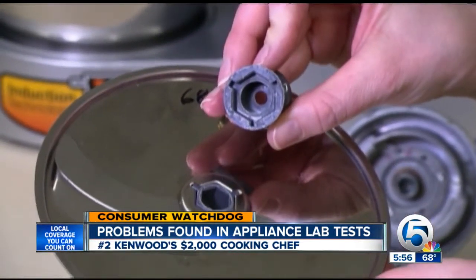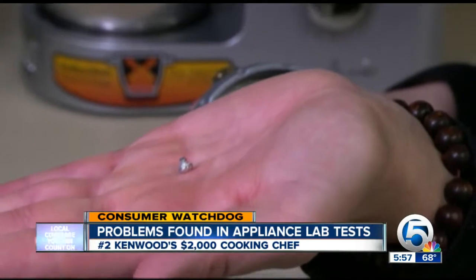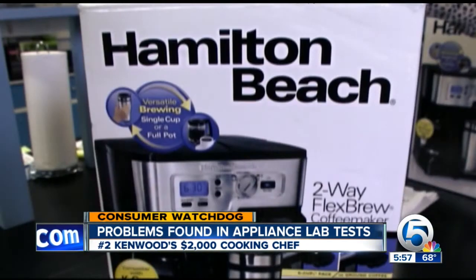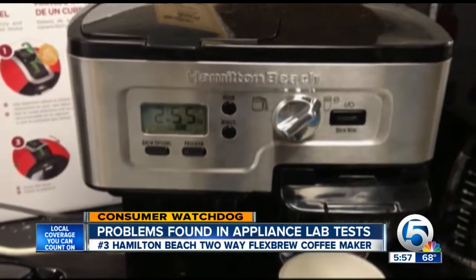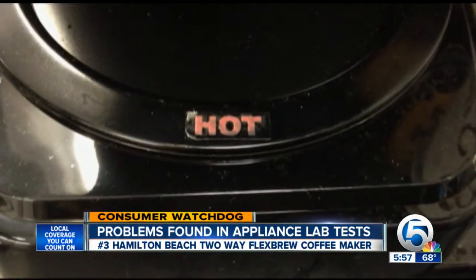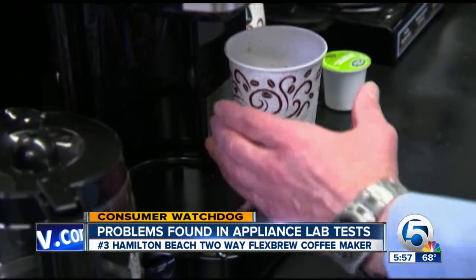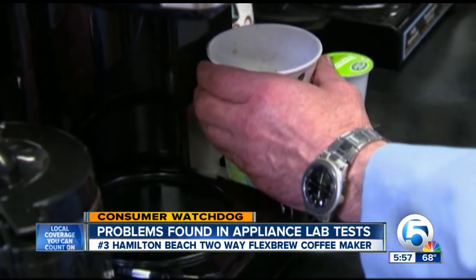The plastic hub on a slicing disc broke. Then one of the screws at the bottom of the driveshaft assembly sheared off. And this $90 two-way Flex Brew coffee maker from Hamilton Beach poses a safety risk. The problem: even if you are just using the single-serve side, the hot plate for the carafe side still gets hot. A hot warning label does turn red, but if the carafe is not on the hot plate and you reach for the single-serve cup, you could brush the hot plate and get burned.